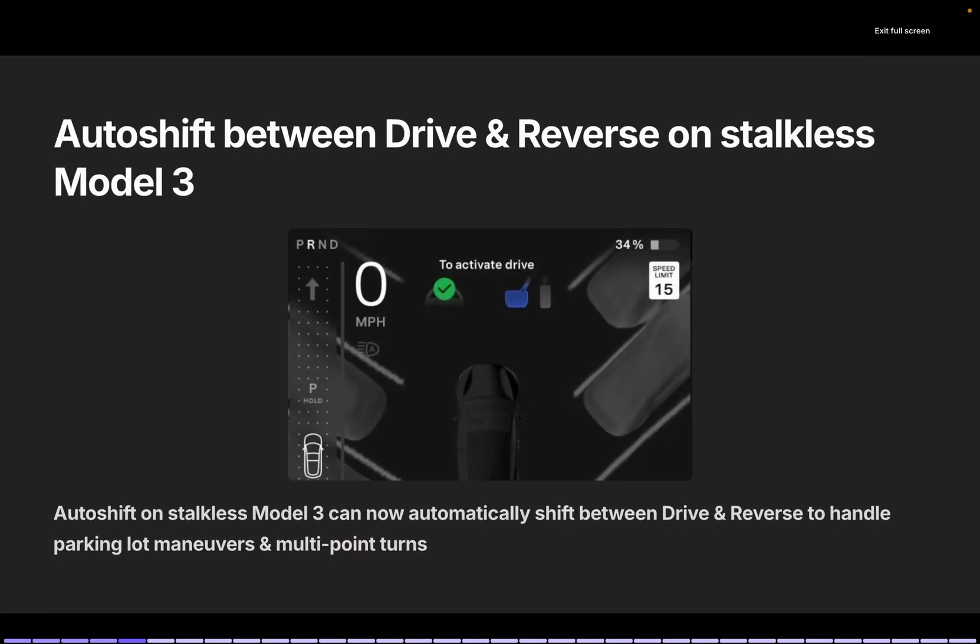Then we have auto shift on the steering column-less Model 3. In the Highland Model 3, which lacks a steering column, the car will automatically shift between drive and reverse during parking or maneuvering. This feature will be handy in tight parking scenarios, and I can't wait to see how this works with the Highland Model 3.